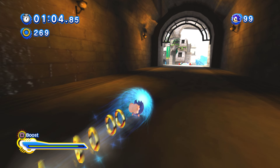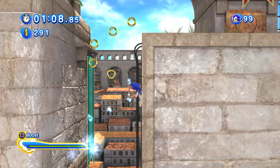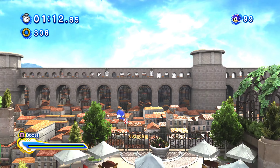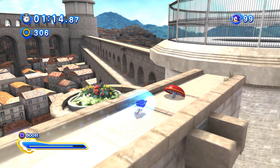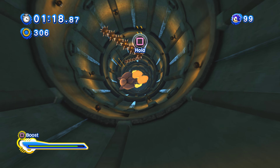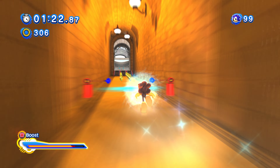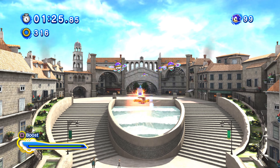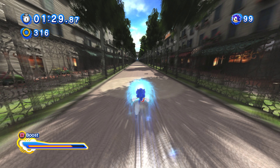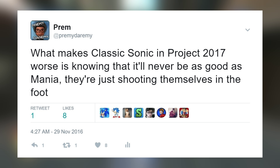And people are getting upset at me for bringing this up — like, have we really gotten to the point where asking for a 3D game in 2017 is considered hate? I'm not saying the 2D is poorly designed. I've had fun with 2D sections before — for example, I loved Desert Ruins Zone 1, and one of my favorite stages in Sonic Generations is Modern Planet Wisp. But let's talk about Classic Sonic in the modern games.